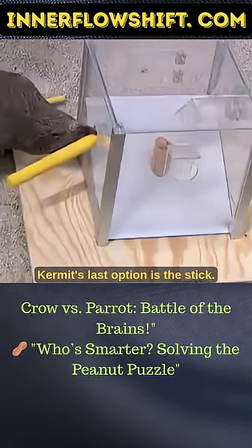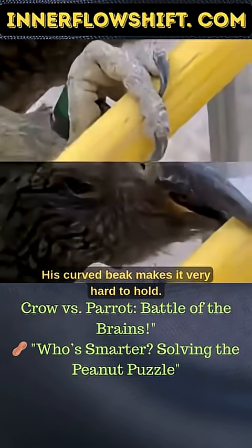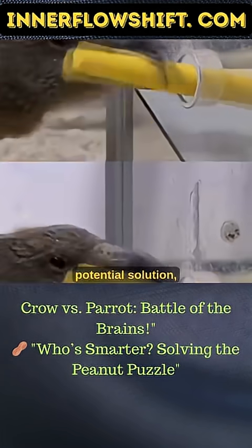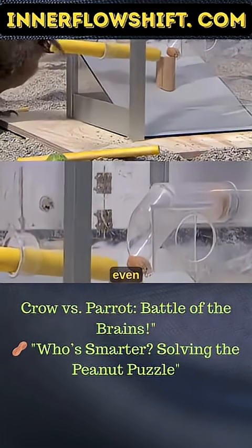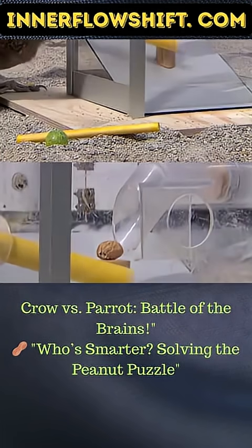Kermit's last option is the stick. His curved beak makes it very hard to hold, but he still sees this as a potential solution — even though it's not easy.